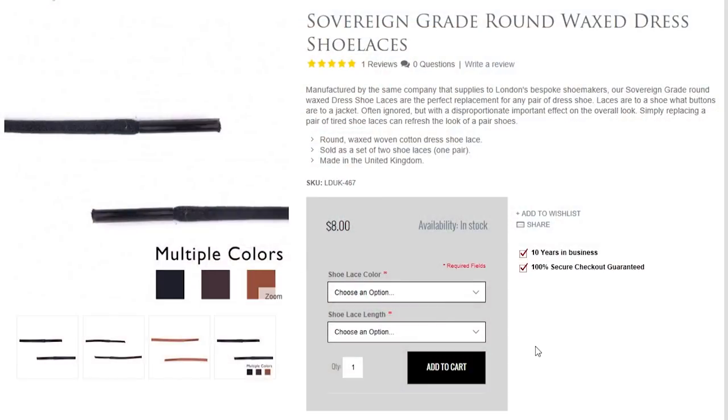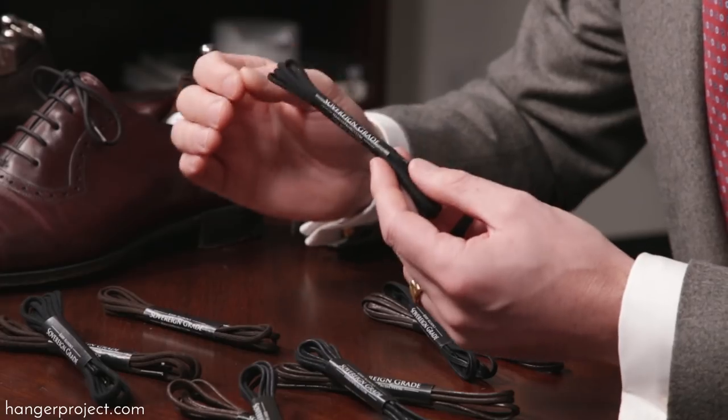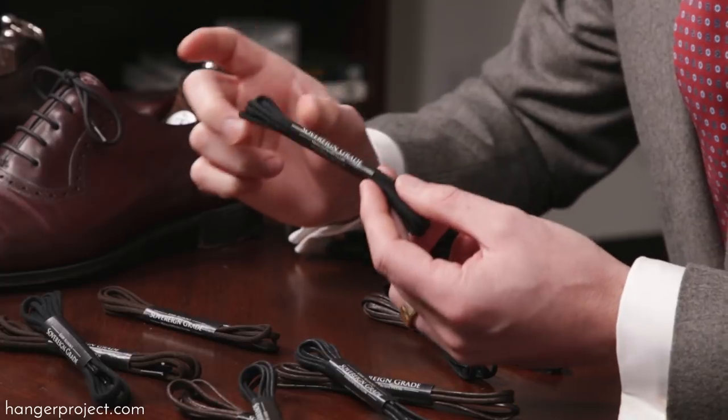Second, and one of the most overlooked characteristics of a quality shoelace, is that it must be available in multiple lengths. Here at The Hanger Project we have up to four lengths. We have a 60 centimeter version for two eyelet derbies, a 75 and 80 centimeter length for five and six eyelet shoes, and then 120 centimeter lengths for boots. Being able to choose between a 75 or an 80 centimeter length will ensure that if you have larger shoes you don't end up with really short lace ends.